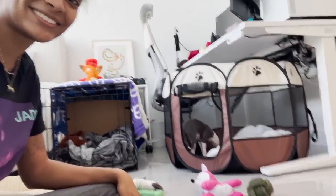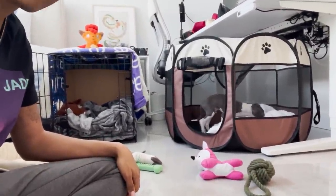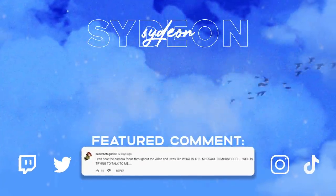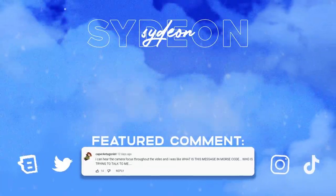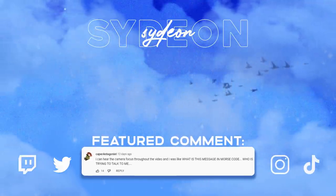Thanks so much for watching my puppy vlog. I look like a mess, but hey — this is us. There he goes, a little play time. He's going to go get some toys and snuggle with that blanket. Bye! We'll see you next time.